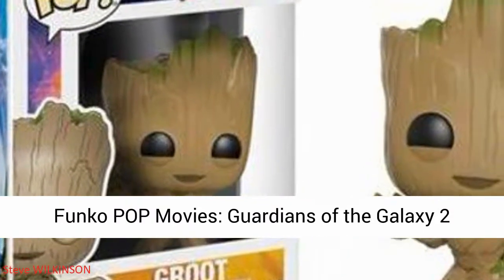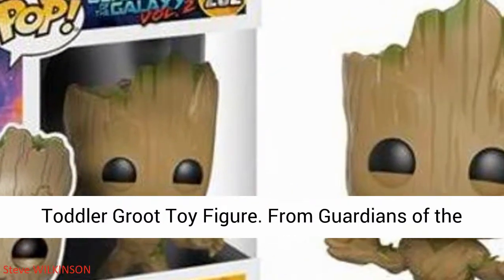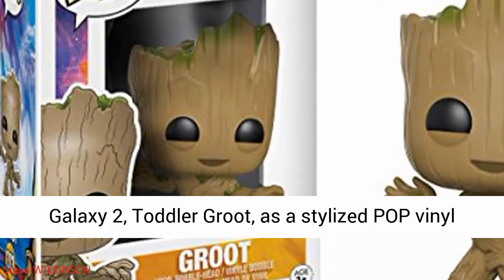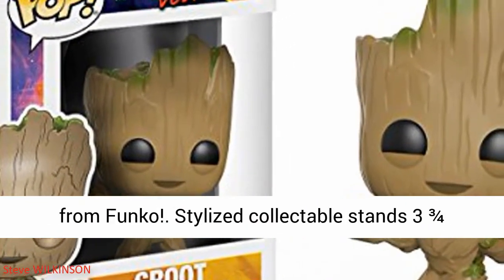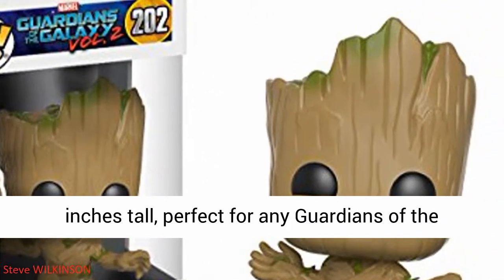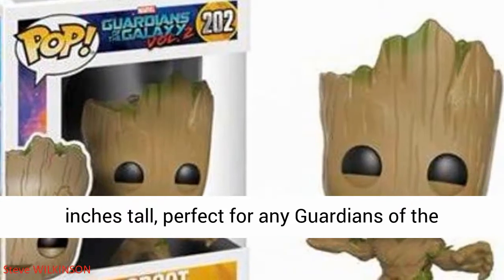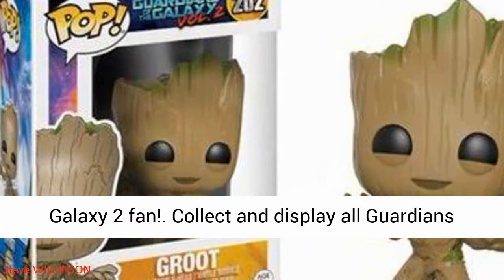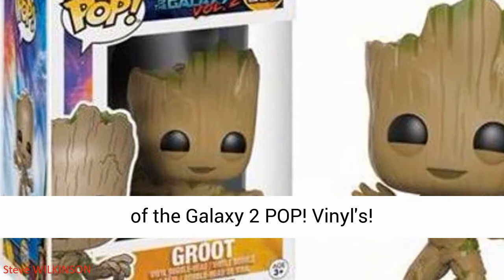Funko Pop Marvel. From Guardians of the Galaxy 2, Toddler Groot as a stylized pop vinyl from Funko. Stylized collectible stands three and three-fourths inches tall, perfect for any Guardians of the Galaxy 2 fan. Collect and display all Guardians of the Galaxy 2 pop vinyls.